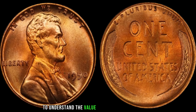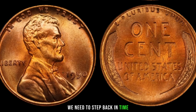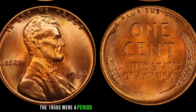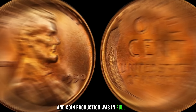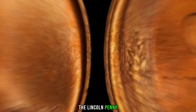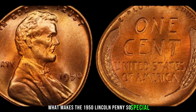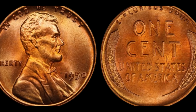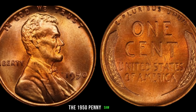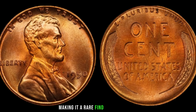To understand the value of the 1950 Lincoln penny, we need to step back in time. The 1950s were a period of post-war economic growth, and coin production was in full swing. The Lincoln penny, a beloved symbol of American history, was no exception. What makes the 1950 Lincoln penny so special? It's all about rarity and the minting process. The 1950 penny saw limited production due to several factors, making it a rare find for collectors.